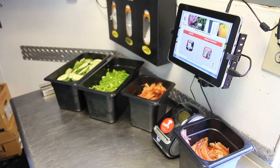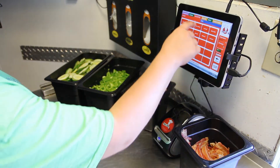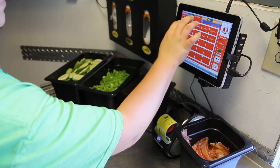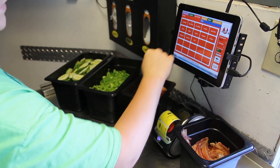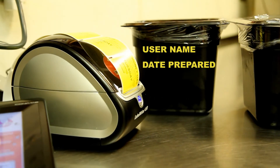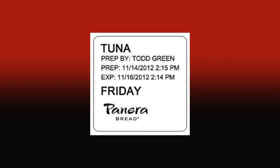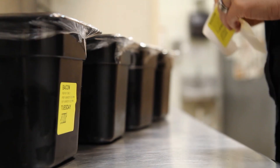PrepPal is a customizable solution that prints labels to your shelf life specifications. When food is first prepped, the user simply selects the item from the menu and the PrepPal produces a label with the name of the user, the date prepared, and the expiration date and day. The easy-to-read and removable label is then affixed to the bin. It's that simple.